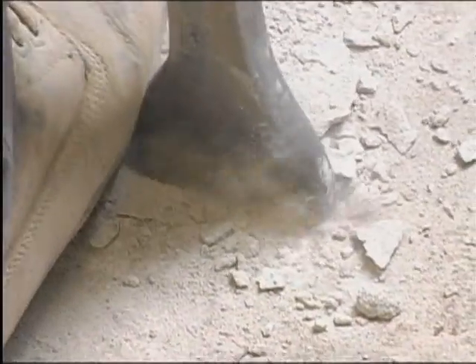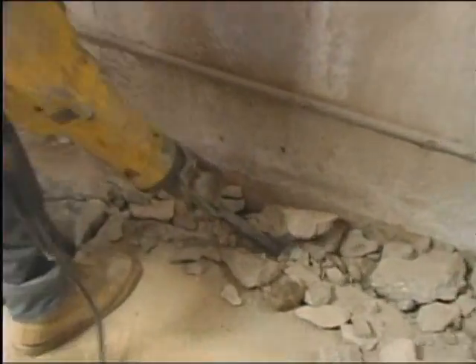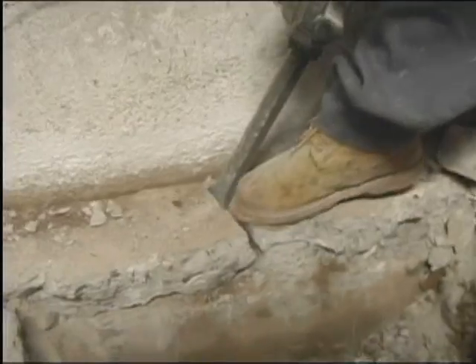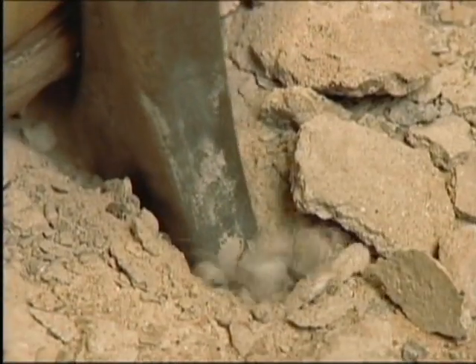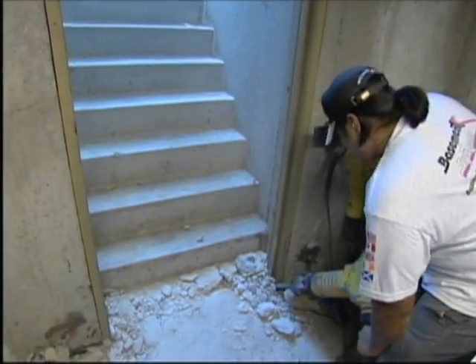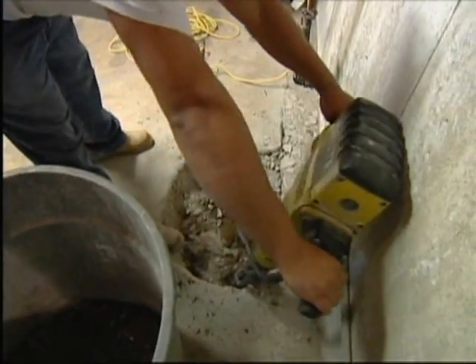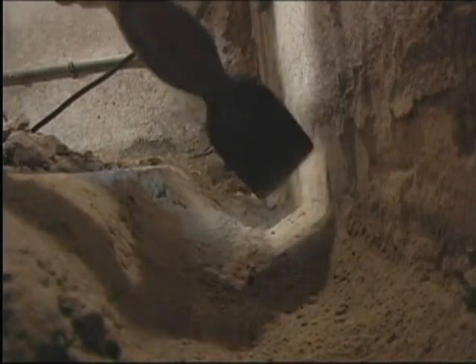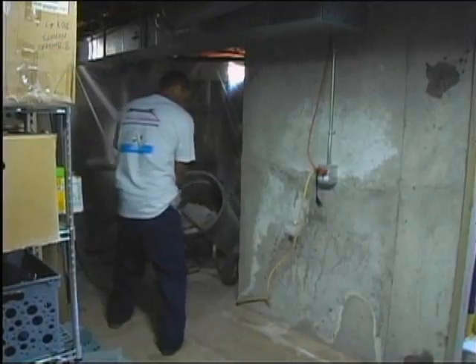I'm sold. A few days later, one of Larry's crews shows up and goes to work. Step one is to jackhammer a narrow trench around the perimeter of the basement next to the wall. The crew also begins cutting a hole in the floor to provide a pit for the new sump, which will collect all the water channeled to it by the perimeter drain. As fast as it's made, the debris is hauled out of the basement one container at a time.